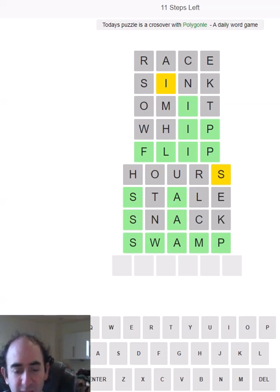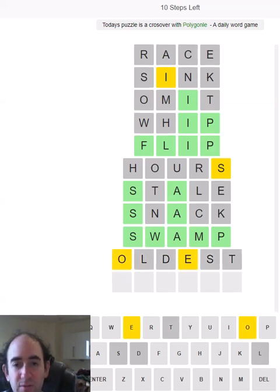The Le Mans 24 Hours is the oldest active endurance racing event in the world, apparently. I could have gone for 'racing' — that might have made more sense in context — but 'oldest' has given me a couple of good letters, so I'm not going to complain.